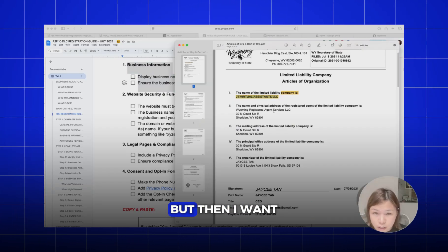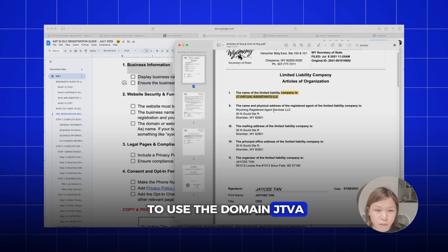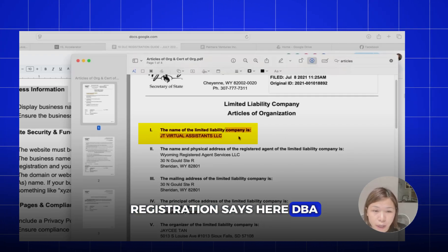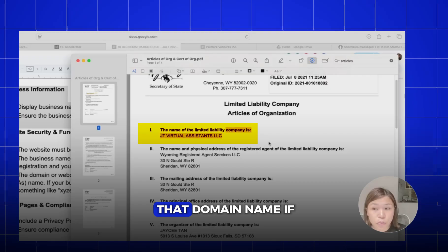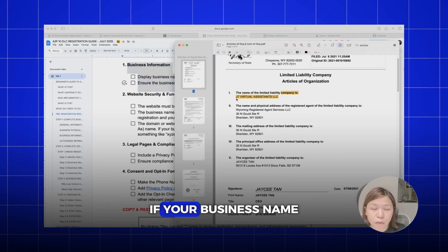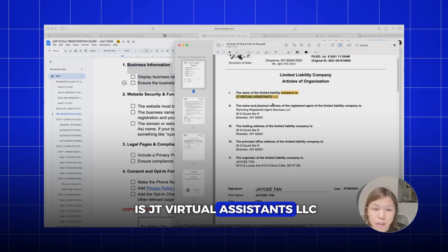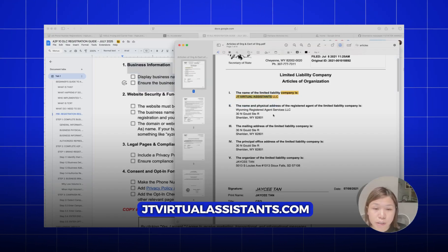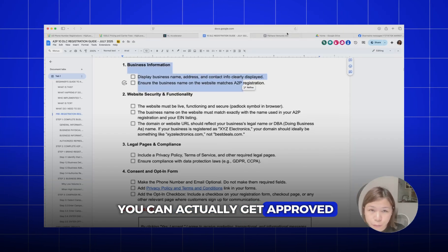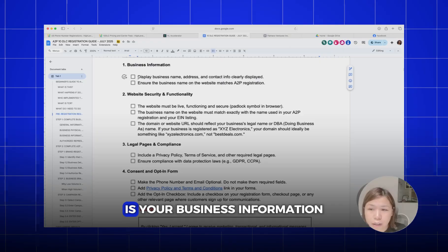For example, if I'm using the company name 'JT Virtual Assistance LLC' but I want to use the domain 'JTVA,' then I need to make sure that my business registration says DBA JTVA. I can use that domain name. If it's not listed, then unfortunately you cannot use that domain. Your business name is 'JT Virtual Assistance LLC,' so you would have to use the domain jtvirtualassistance.com to make sure you can actually get approved.